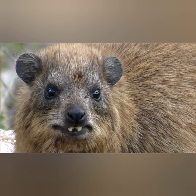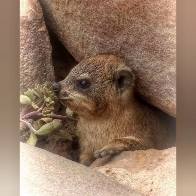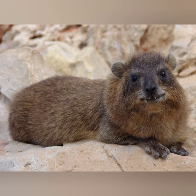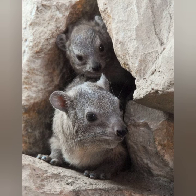Hyraxes have stumpy toes with hoof-like nails — four toes on each front foot and three on each back foot. The longer claw-like nails on the inside toes of the back feet are used for grooming and scratching. The bottoms of the feet have a rubbery texture to assist in climbing steep rock surfaces and trees.